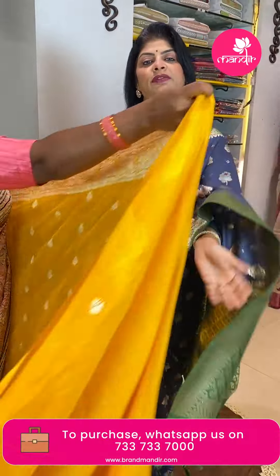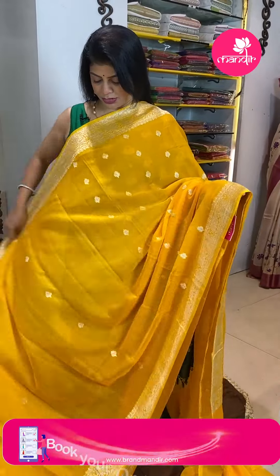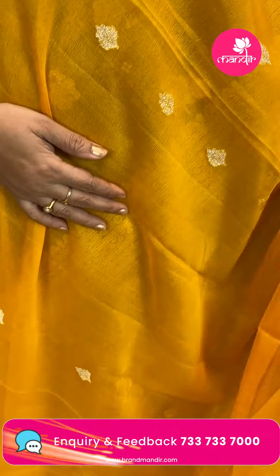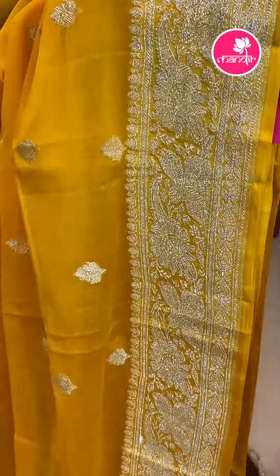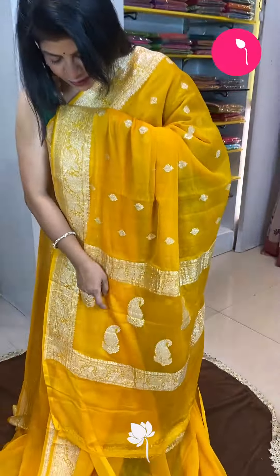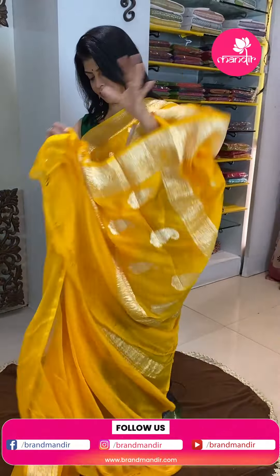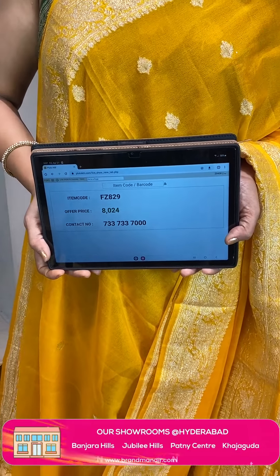We ship worldwide. Within Hyderabad we are providing cash on delivery option. Look at this stunning gorgeous pure Banarasi chiffon georgette — so good, chala lightweight and summer special color mango yellow. Nice leaf buttas throughout. Border florals and vines — floral leaf vines border. Pallu contrast with pastel floral vines borders. Blouse self with border — you can also go with a silver or red blouse. Price is 8,024 and FZ829 is the code.